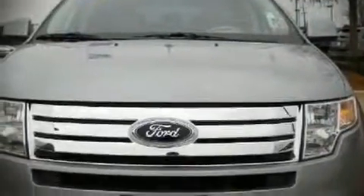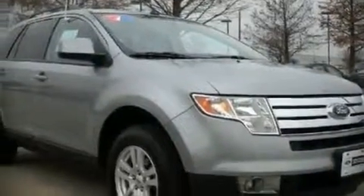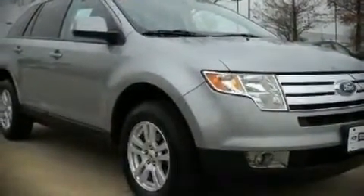The 2007 Ford Edge. With just over 25,000 miles, this four-door sport utility vehicle provides value in its class, merging comfort, safety, and performance.